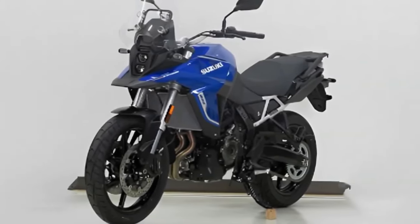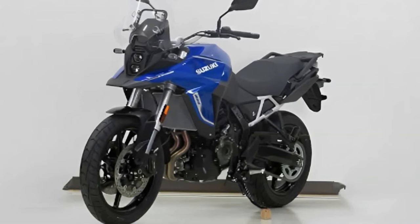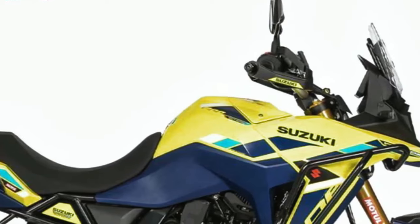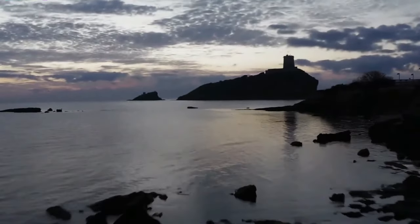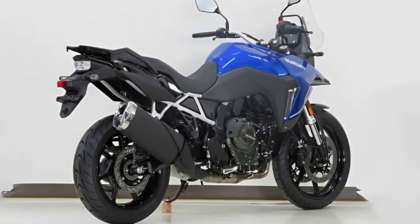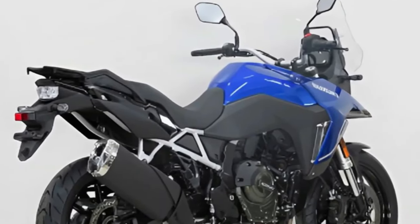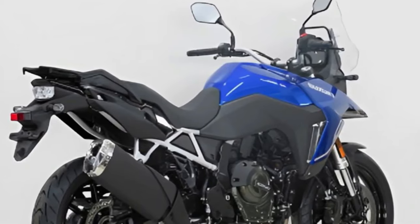Suzuki has launched the V-Strom 800DE Rally Edition in France. Compared to the standard model, the Rally Edition comes with new components, though it is currently only offered in international markets. The V-Strom 800DE is positioned above the V-Strom 650XT and was unveiled globally back in November 2022. The design is the same as the regular model, but there are a few differences.